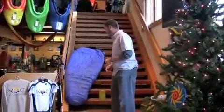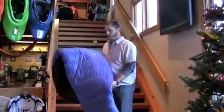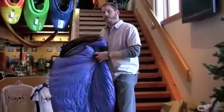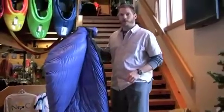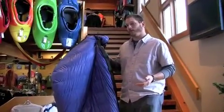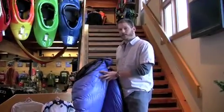First of all, I want to show you our top-end sleeping bag from Western Mountaineering. Western Mountaineering is known for their custom down sleeping bags and down insulation. This is the Ultralight. It's a 20-degree bag, so that means it will keep you warm to about 20-25 degrees in the outdoors.